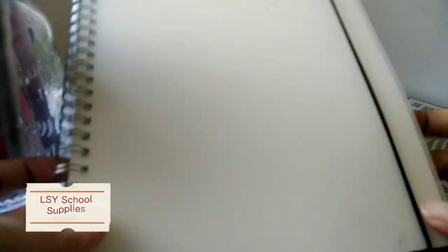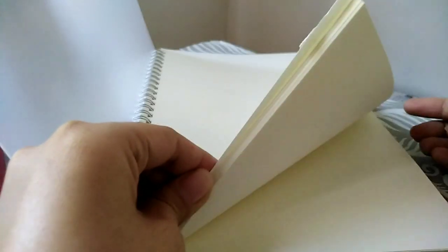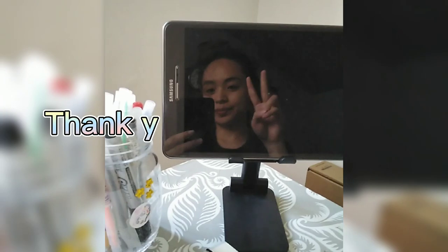The last item from my list is a blank Muji-style notebook that I got for only 75 pesos. That's all for my mini Shopee haul. Thank you for watching!